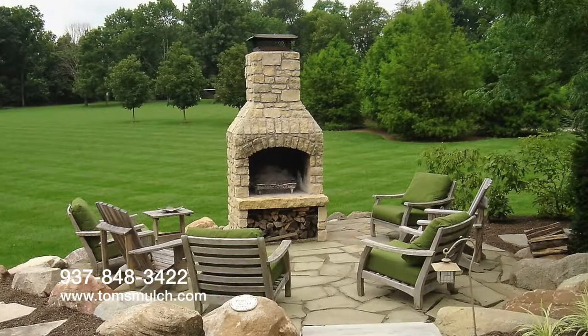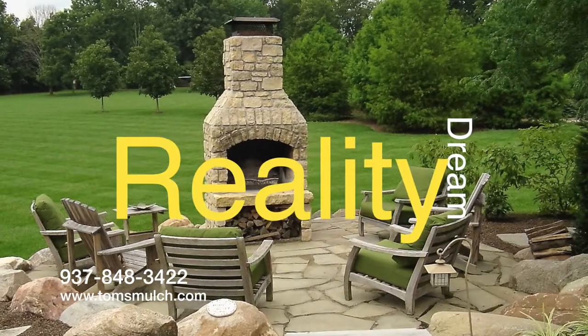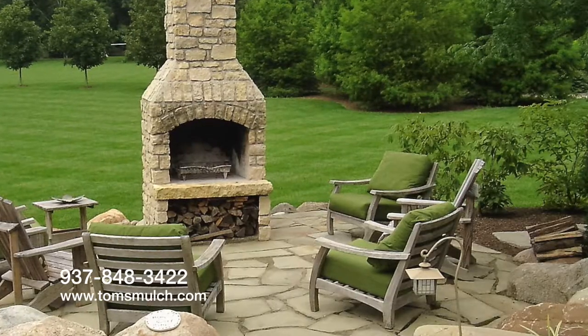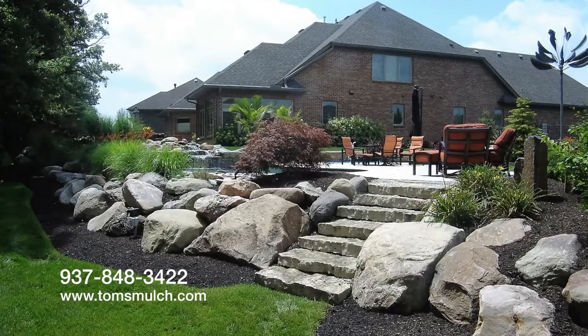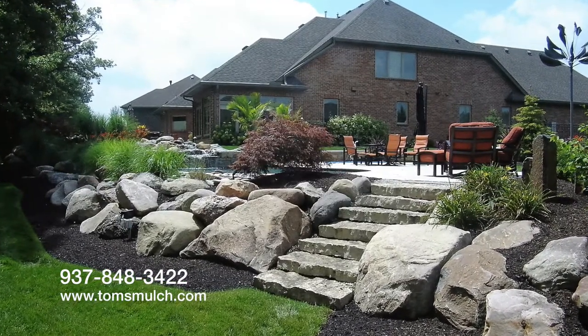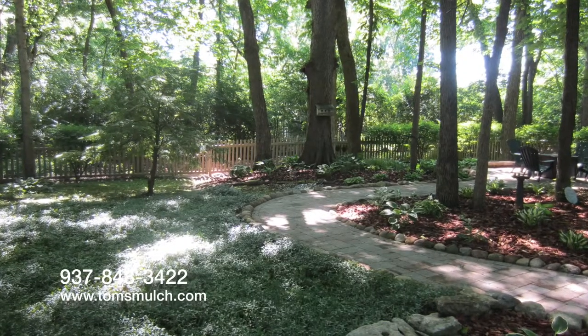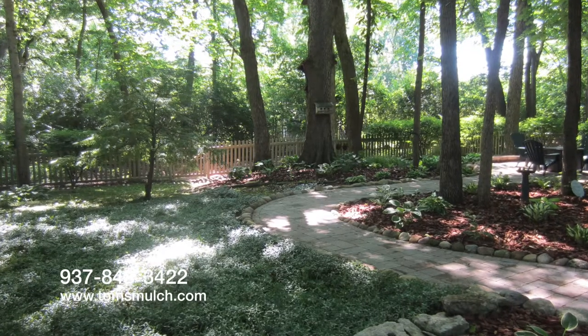Finally, your dream becomes a reality. With Tom's landscape crew, they will pay attention to every last detail to ensure perfection. Just look at some of the stunning results, all done by Tom's landscape team. No matter what the size of the project, Tom's can help.